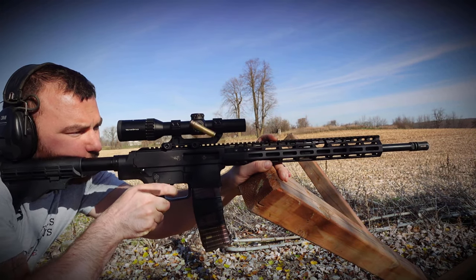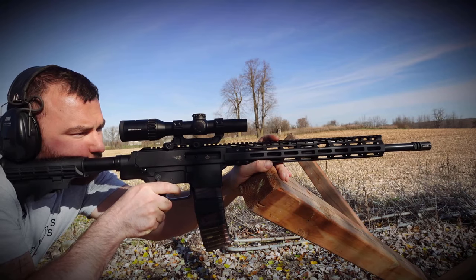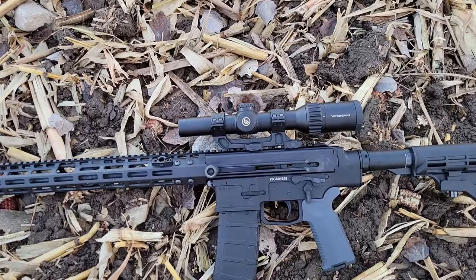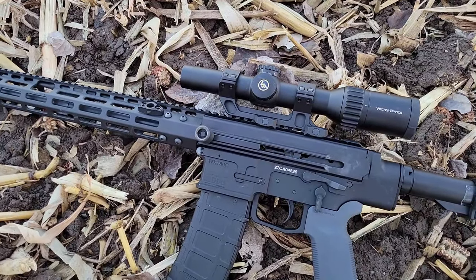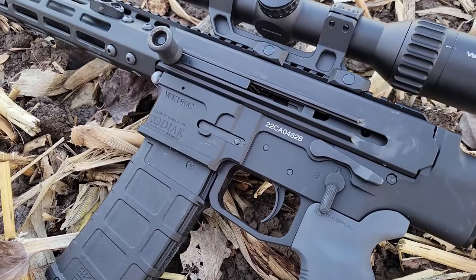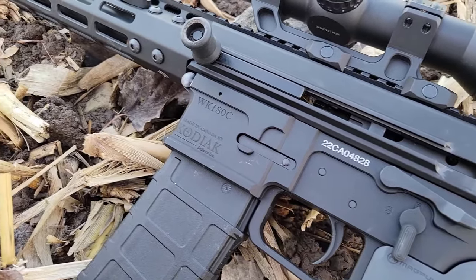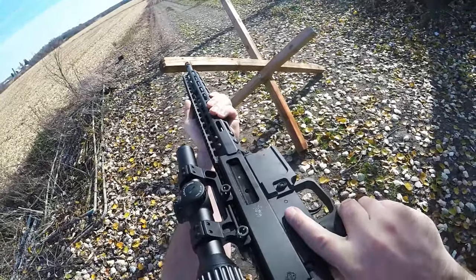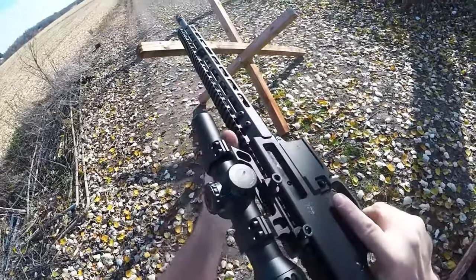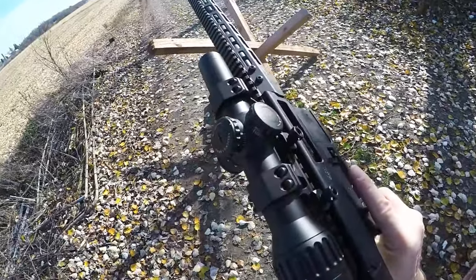This rifle retails about $1,500 Canadian. It is a non-restricted AR-180B variant — this is not an AR-15 variant. It takes AR-15 magazines. It's chambered in .223 or .556. It has a non-reciprocating charging handle, a super narrow sleek design, an external bolt catch and release, and captive takedown pins, which is pretty awesome.